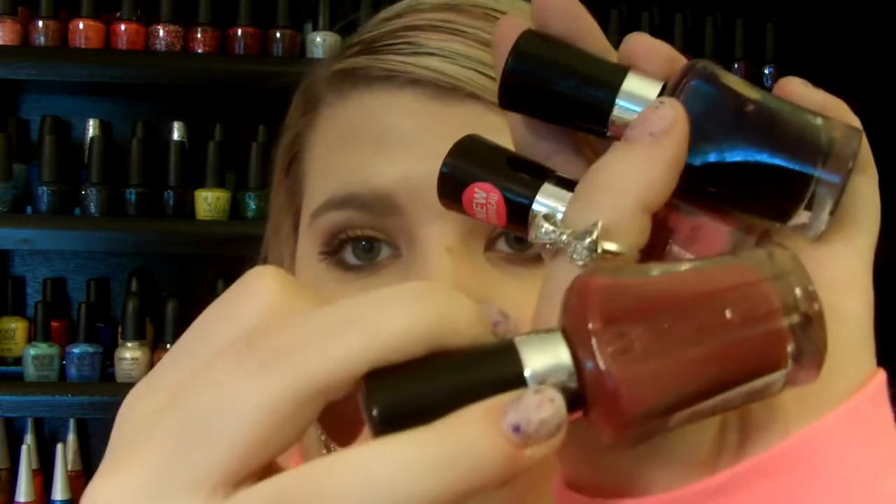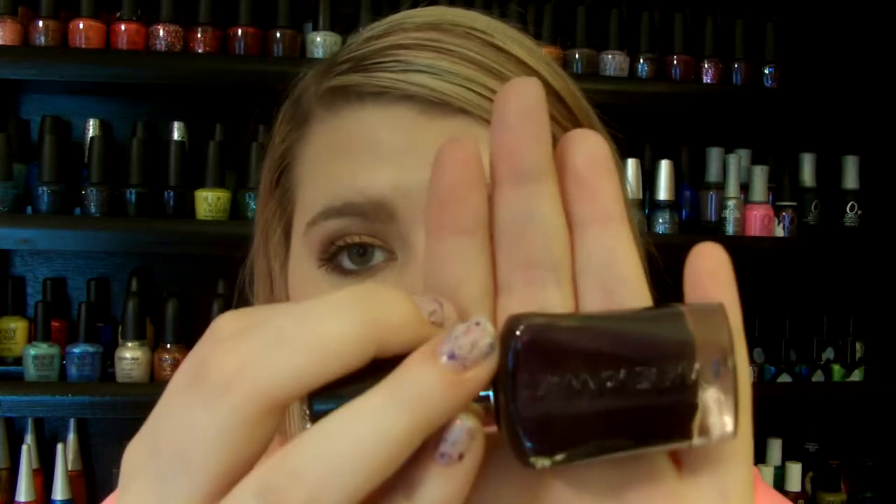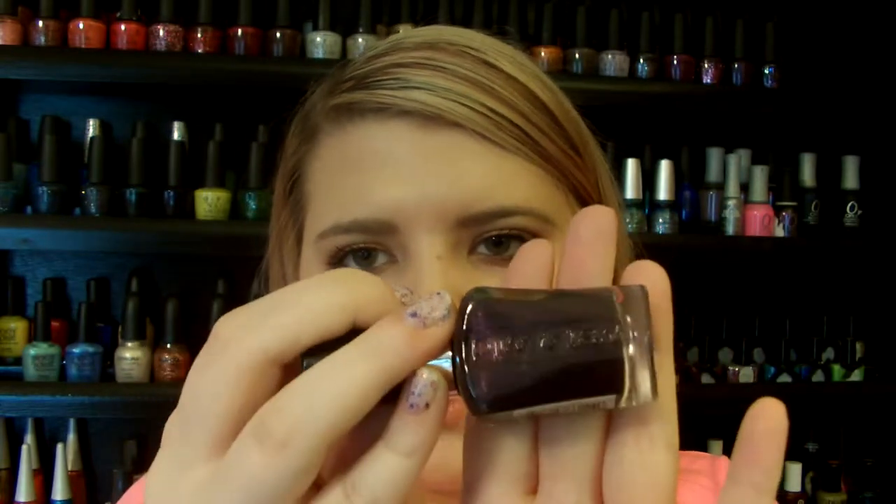Next brand is Wet n' Wild, and I really like all their polishes, especially from the Megalast line. I have these three: the first is Haze of Love, which is a really pretty burnt red. Then Through the Grapevine, which is a really pretty mauve-y purple. And then Disturbia, which is a really pretty dark purple plum — it's a little bit lighter in person with a reflex of gold throughout it. I really like those for fall.